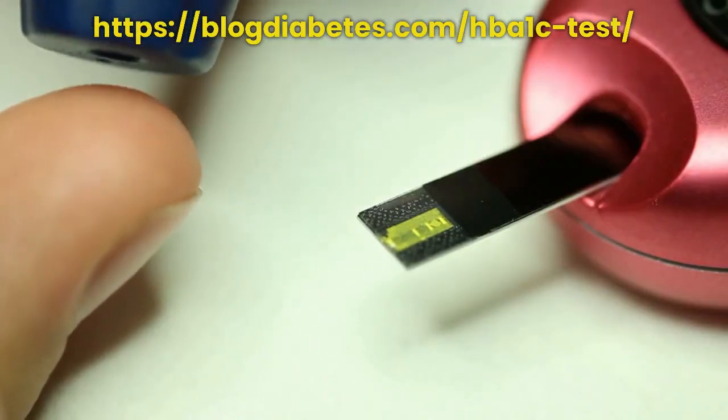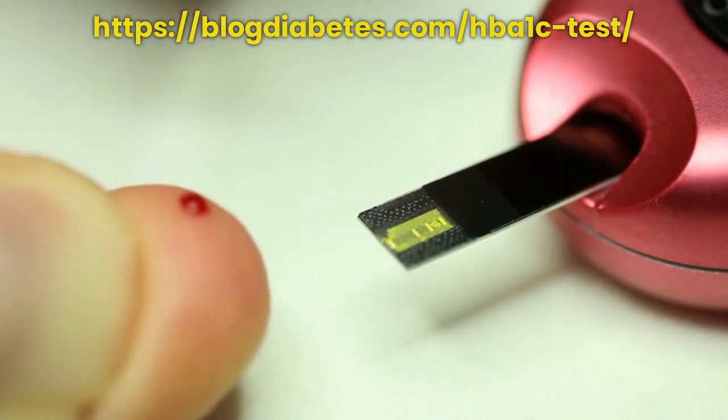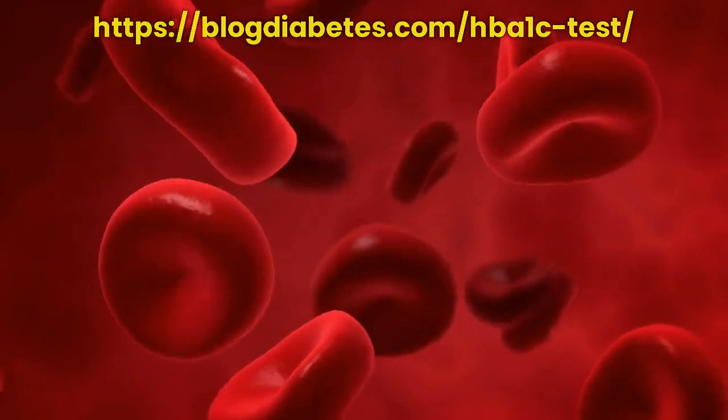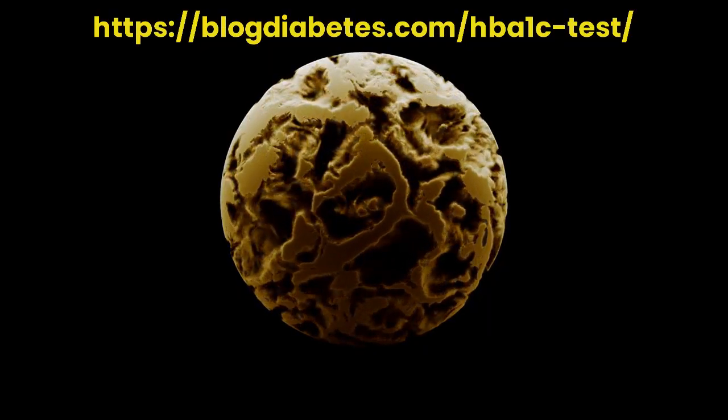The HbA1c test measures the amount of sugar, glucose, in your red blood cells. The glucose molecules attach to the hemoglobin in your red blood cells, forming a substance called glycated hemoglobin, HbA1c.